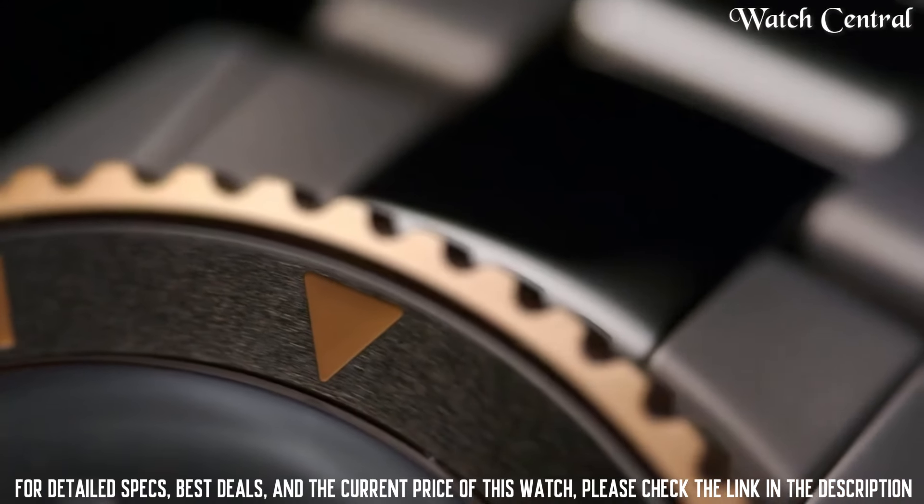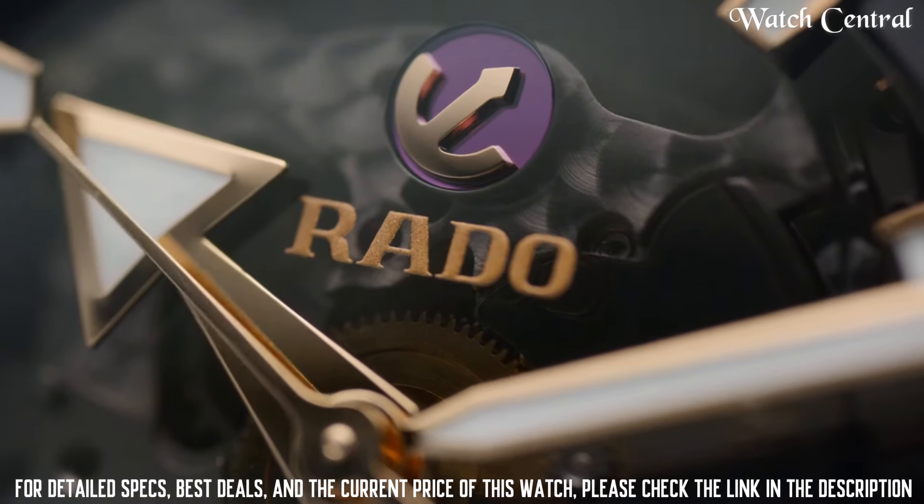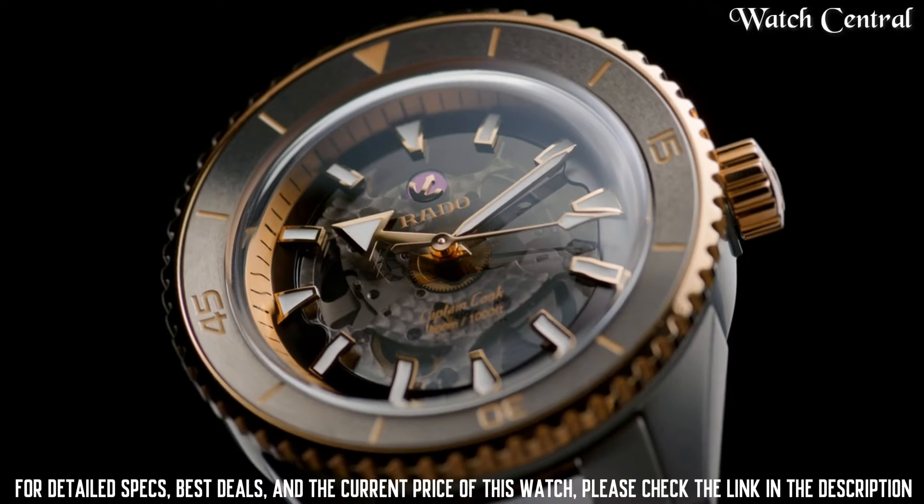Case thickness 12.3 millimeters, band width 20 millimeters, fold-over clasp with a double push-button release, and water resistance at 300 meters.